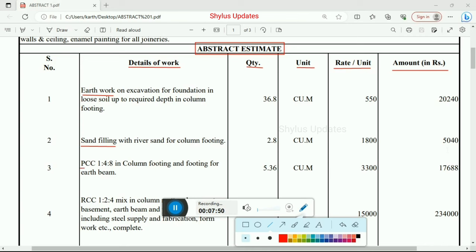Next one is PCC 1:4:8 in column footing and footing for earth beam. Total quantity is 5.36 cubic meter. Rate per unit is Rs. 3,300. Total amount for PCC work is Rs. 17,688.